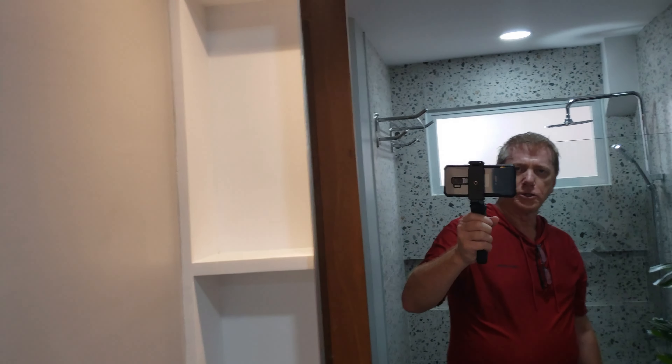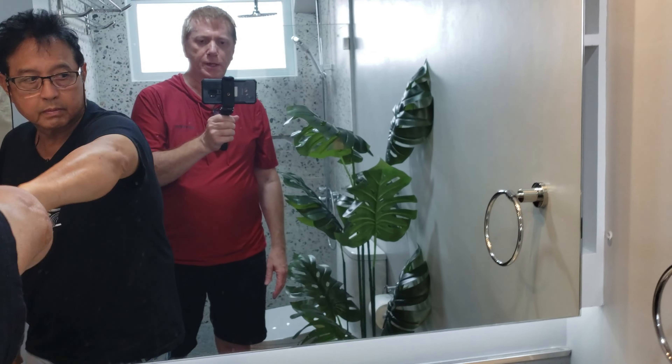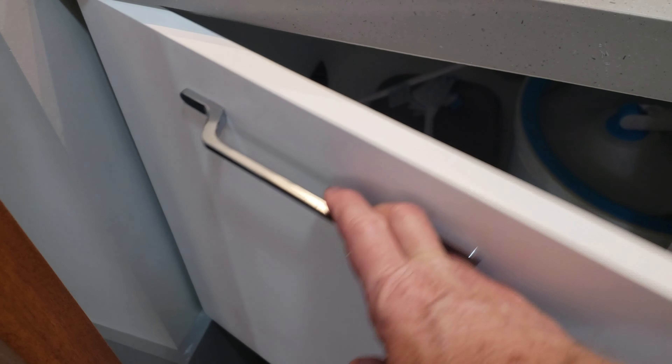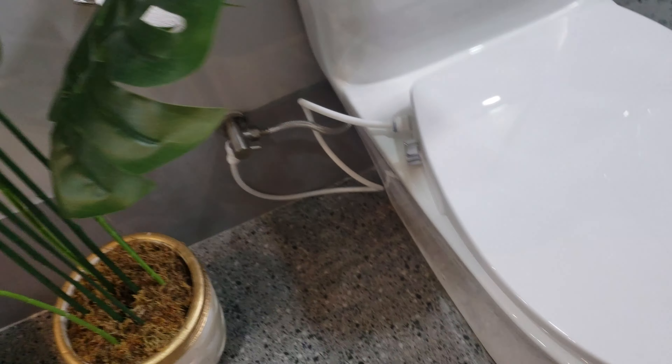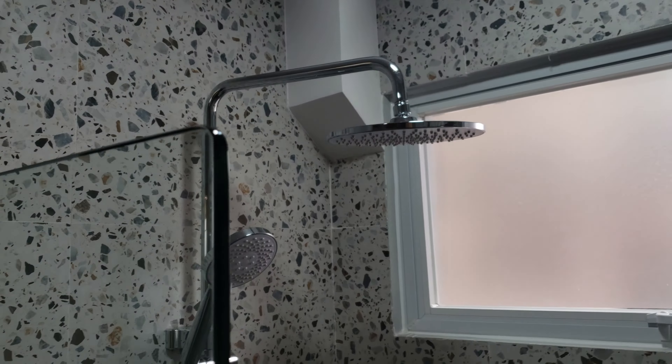And then your bathroom is here. It's also updated, so you got a nice sink, big mirror, shelves on both sides. That slides too, so you got lots of room and storage underneath. Your cleaning items, towels, and then obviously the toilet with a bum gun — no, a bum gun. And then there's the shower with a rain shower — nice shower.